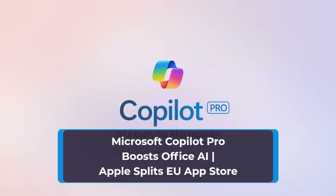Microsoft Copilot Pro boosts Office AI. Apple splits EU App Store.